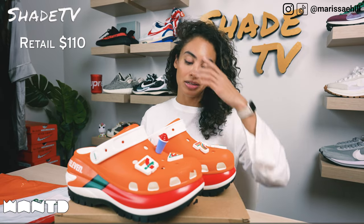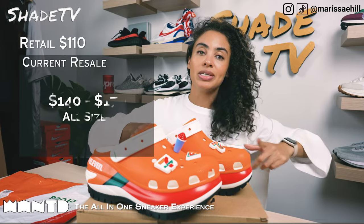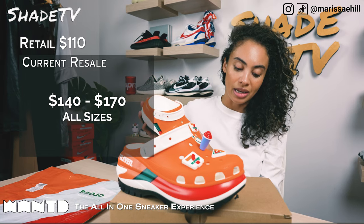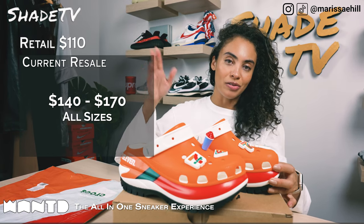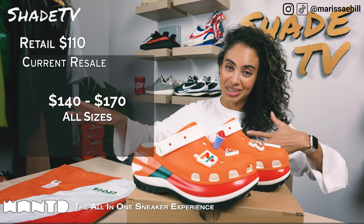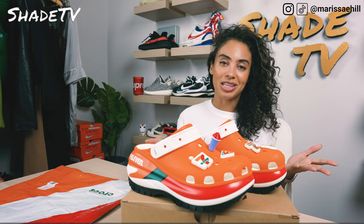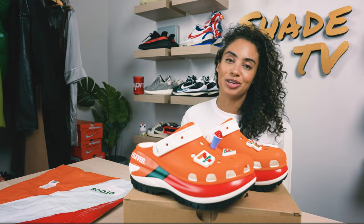Now let's conclude with how these are currently doing on the resale market. These retail at $110 and they are currently going between $140 to $170. Do remember that these will be releasing again on November 7th — which, for those of you who understand, November 7th is basically 7-11 — a really cool quirky date that they chose for the release. Hopefully I'll be able to get that color combination to compare the two.